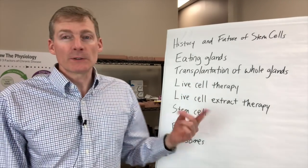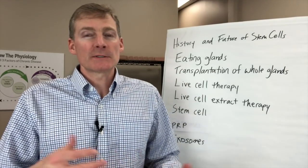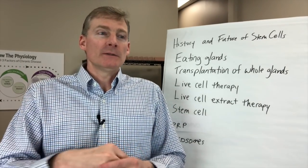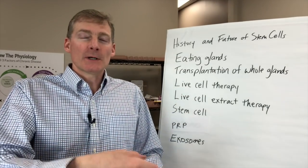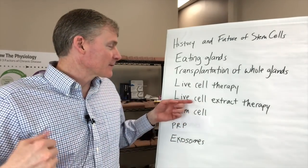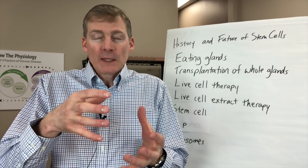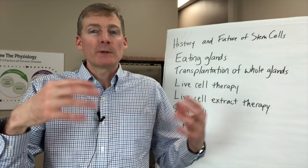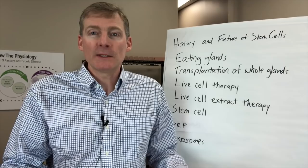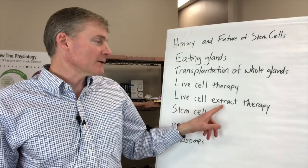Moving into the early 1900s, we have live cell therapy. What that is is you take a live cell, let's say of a beating heart, and somehow get those cells into the patient. You had like 20 hours to do that — once that heart cell was extracted and it was alive, you only had a very short window to get it into the patient. The next one is live cell extract therapy. What that means is they would take these live cells and do something to them first — maybe put it in salt water or some other solution to break open the cell membranes, to extract out the RNA and the DNA, to get the contents within the cells.